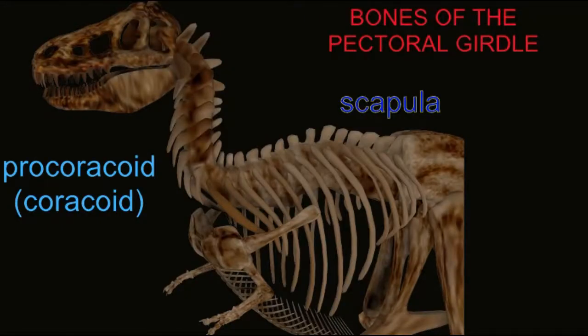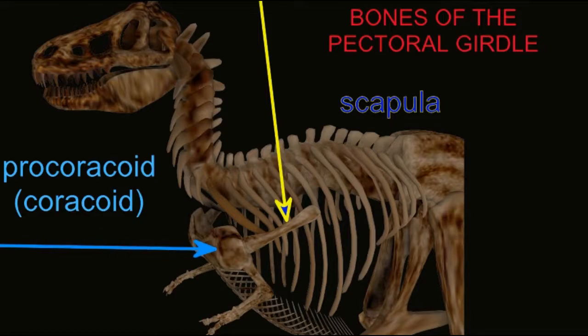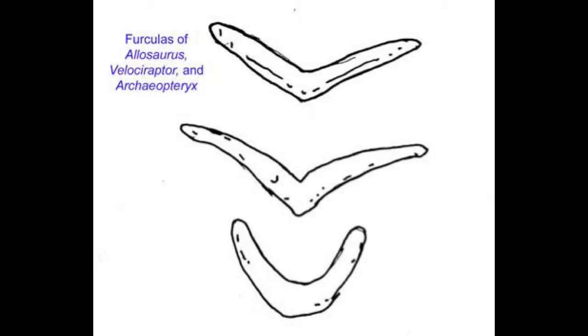In theropod dinosaurs, the clavicles could be present, but they were small elements which did not always fossilize. In some dinosaurs, the clavicles actually fused and formed a furcula, which, other than these dinosaurs, is only known in birds.